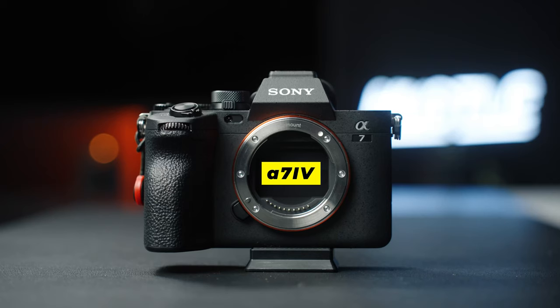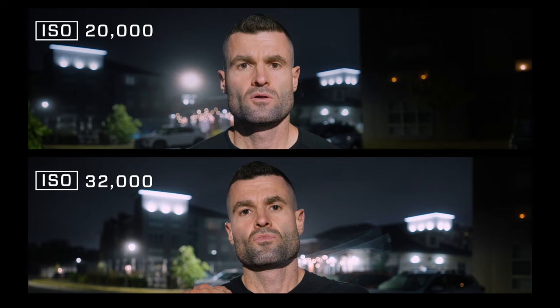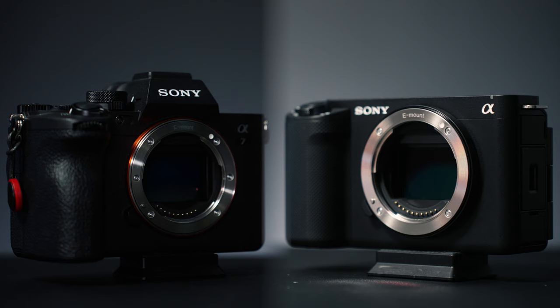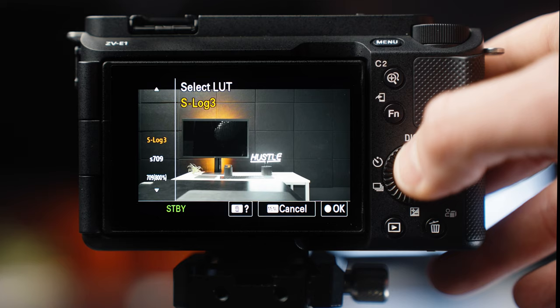The Sony ZV-E1 and the A7-4 both record footage in 422 10-bit color, which is an amazing feature, but I was a bit surprised to see that they're a bit different in how the footage actually looks. They both also perform extremely well in low-light situations. These two cameras are extremely popular amongst creators — they have a lot of similarities and a lot of differences. Reviewing all of that in detail, I'm going to help you decide which of these two cameras might be right for you. We're not only going to put them head-to-head for video capabilities, but also look at how they do for photography, key features, and my final recommendation.